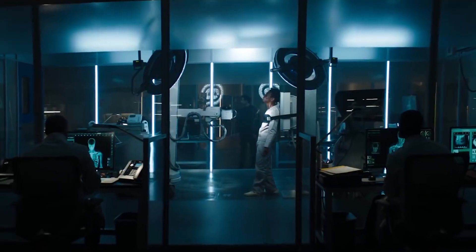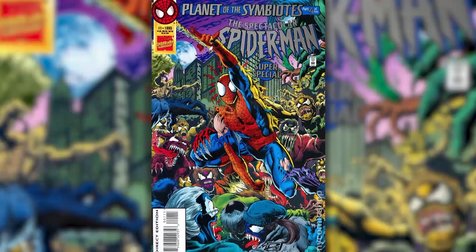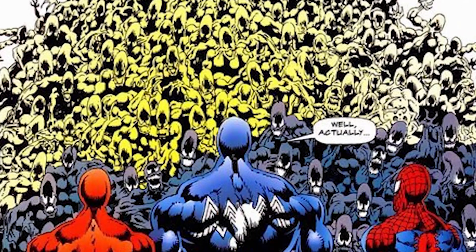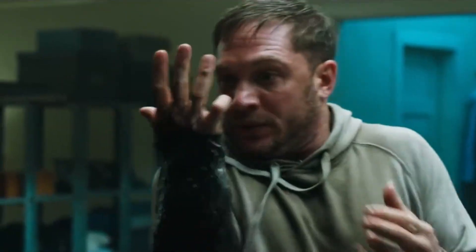This eventually leads to Eddie and Dora sneaking into the lab at night, where Dora explains that the Life Foundation found the symbiotes on a comet. We later learn there's a whole race of these things, adapted from the other major comic influence on this movie, Planet of the Symbiotes. The symbiotes are actually a race called the Klyntar, of which Venom was kind of a loser for wanting to bond with its host instead of consume it. Eddie's snooping leads to him getting contaminated by Maria, his homeless friend turned test subject, and he escapes into the woods and returns home.